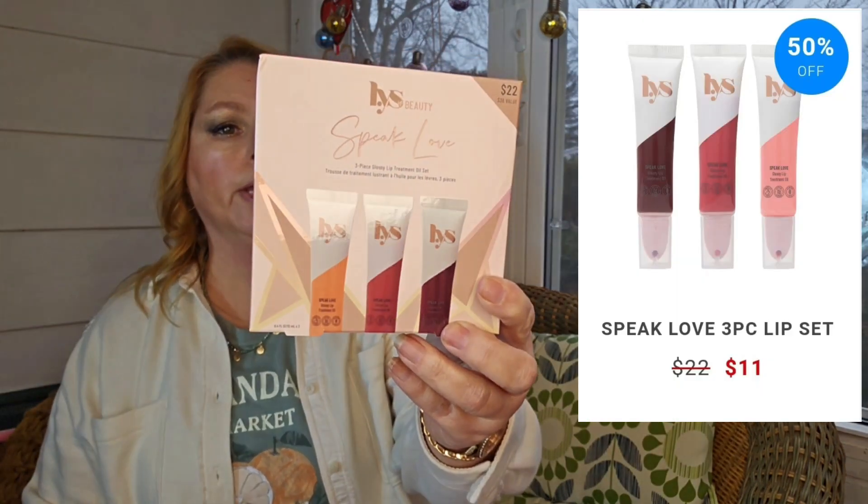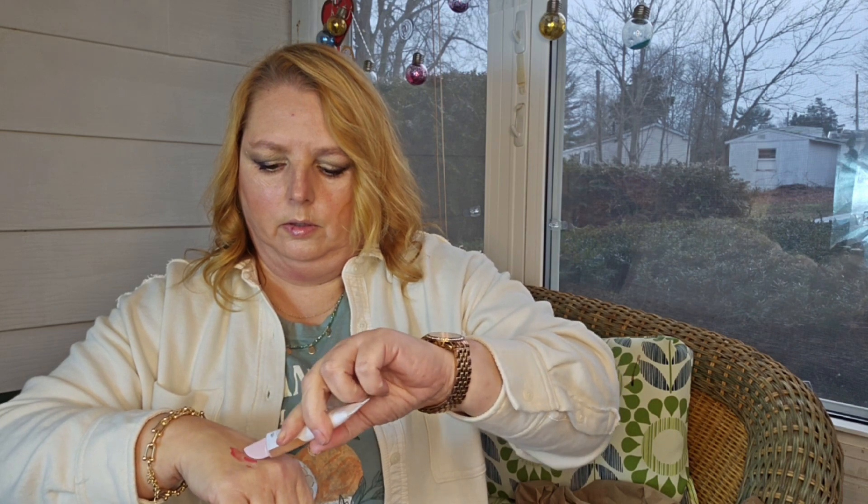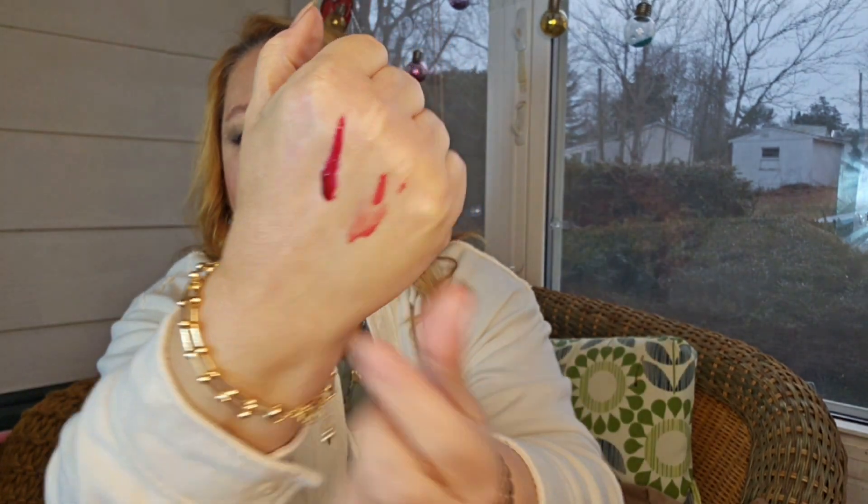Last is the Speak Love Trio — these are little glossy lip treatment oils. We have three colors. Let's see how pigmented these are. This is the color Fancy. The next is OG — OG is just clear. And then this one is Fierce. For lip oils, those are pretty colorful. So this is Fancy, and that's Fierce.